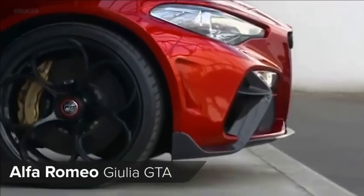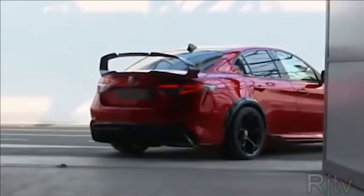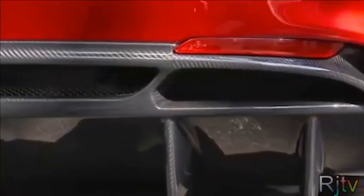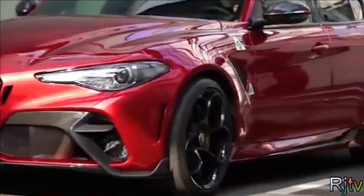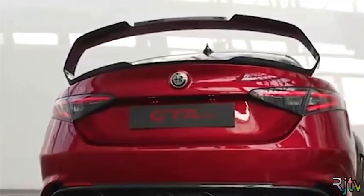Alfa Romeo's latest creation is the bonkers Giulia GTA. This stripped out version of the Quadrifoglio gets 540 horsepower and weighs up to 100kg less than the standard car, thanks to a new titanium exhaust and loads of carbon fibre bits. You get a new front bumper, lower side skirts, wider rear wheel arches, plenty of new vents, and there's a massive rear spoiler too.